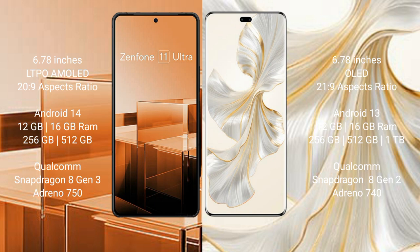The Asus Zenfone 11 Ultra comes with 12GB and 16GB RAM options with 256GB and 512GB internal storage, powered by the Qualcomm Snapdragon 8 Gen 3 processor with Adreno 750 GPU.